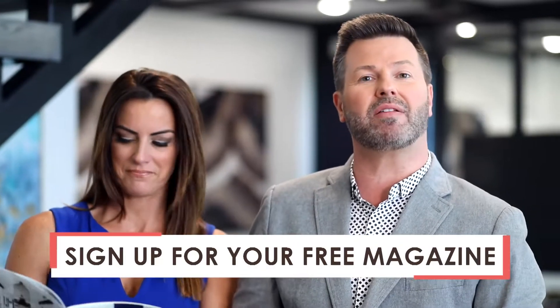And you heard it — it's free. Just send us your mailing address and we will mail out your first issue. Look at this — these articles are great.